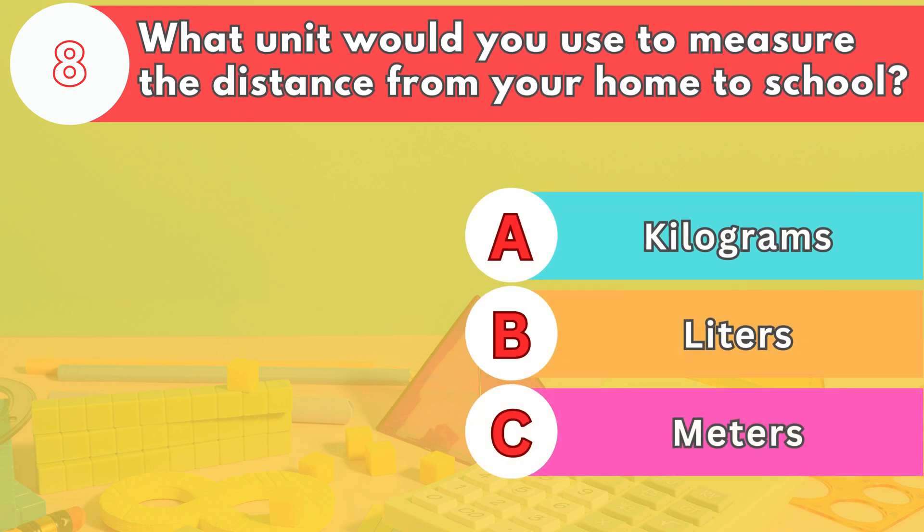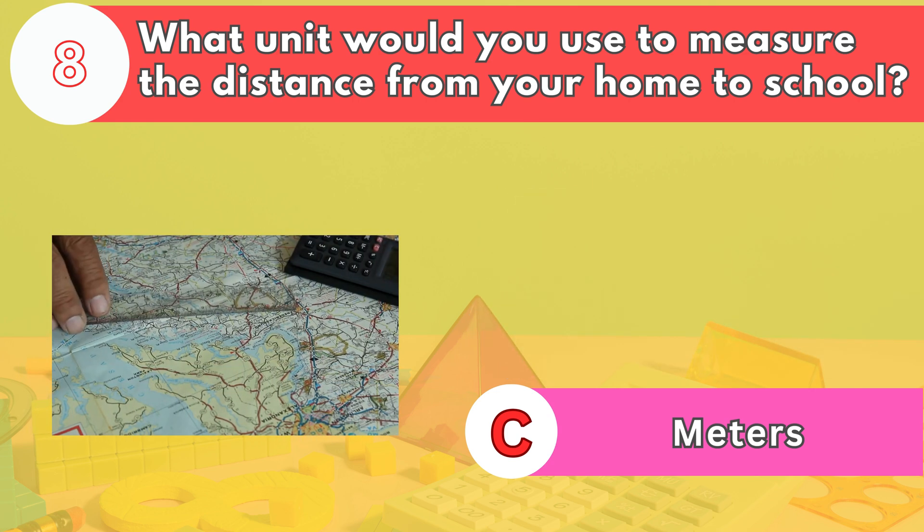Number eight. What unit would you use to measure the distance from your home to school? The answer is letter C. Meters or kilometers are used to measure longer distances, like from home to school.